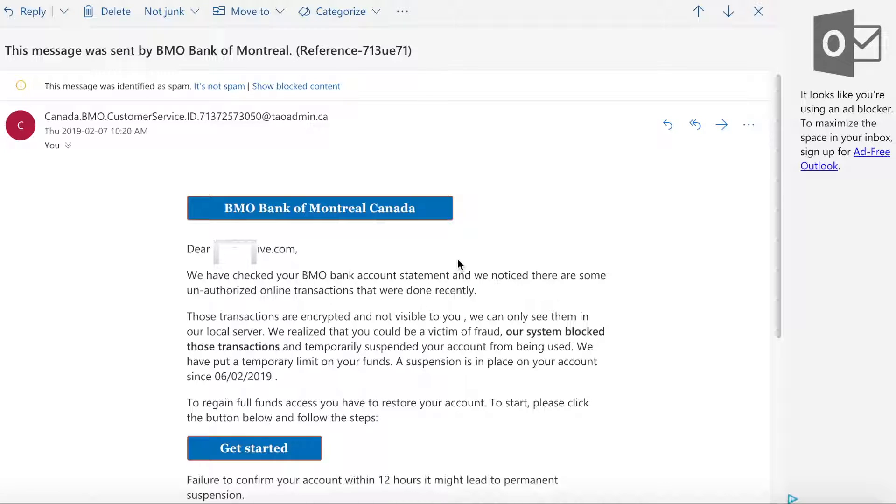Here is the email I found in my junk email folder. I saw this subject line: 'This message was sent by BMO Bank of Montreal, reference 713UE71.' The email address is Canada dot BMO customer service at some admin domain, and it came to me on February 7th, 2019 at 10:20 a.m.